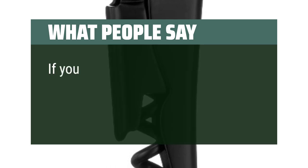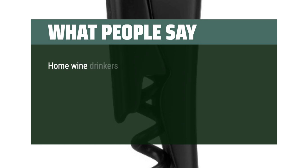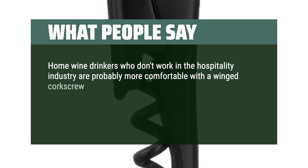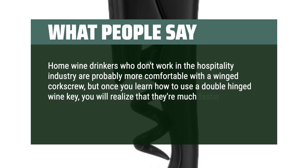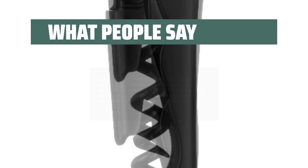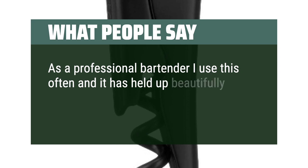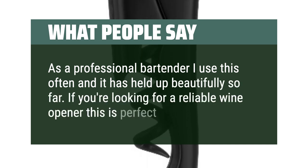What People Say: If you need to uncork bottles of wine, you should buy this product. Home wine drinkers who don't work in the hospitality industry are probably more comfortable with a winged corkscrew, but once you learn how to use a double-hinged wine key, you will realize that they're much faster, easier to use, and take up a lot less space in your drawer. As a professional bartender, I use this often and it has held up beautifully so far. If you're looking for a reliable wine opener, this is perfect for you.